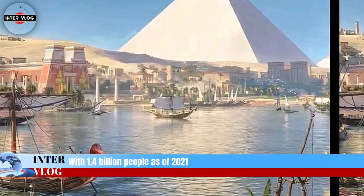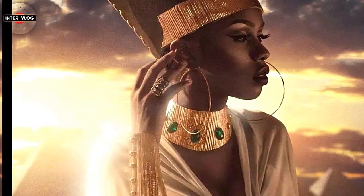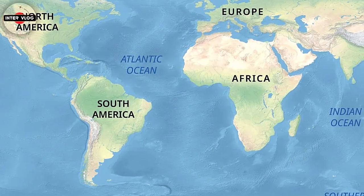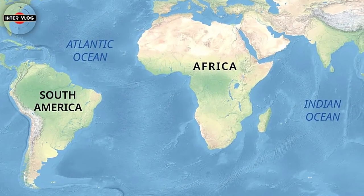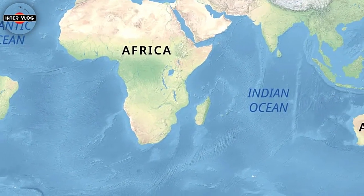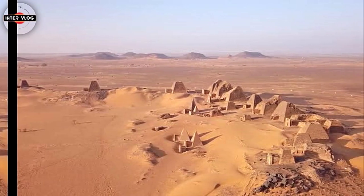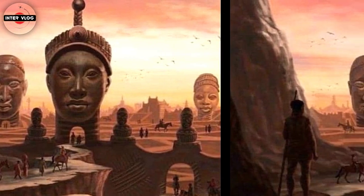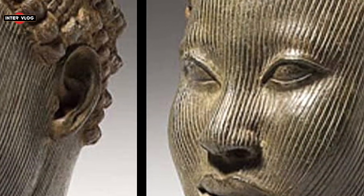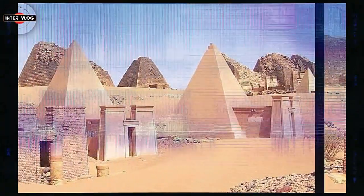With 1.4 billion people as of 2021, it accounts for about 18% of the world's human population. The continent is surrounded by the Mediterranean Sea to the north, the Isthmus of Suez and the Red Sea to the northeast, the Indian Ocean to the southeast, and the Atlantic Ocean to the west. It includes Madagascar and various archipelagos, 54 fully recognized sovereign states, 8 cities and islands that are part of non-African states, and 2 de facto independent states with limited or no recognition. This count does not include Malta and Sicily, which are geologically part of the African continent.